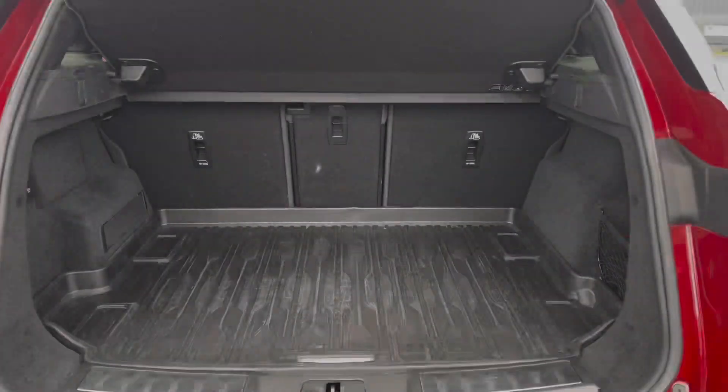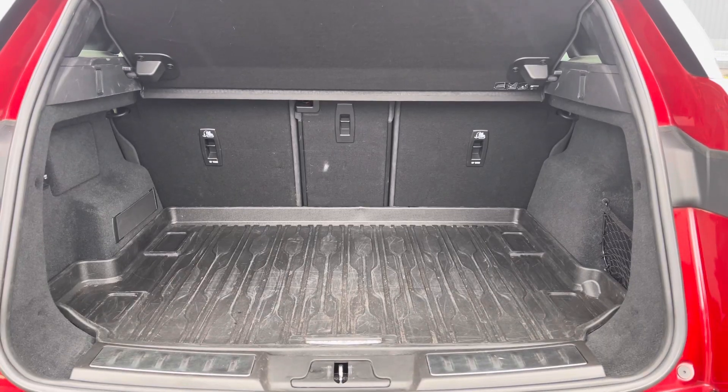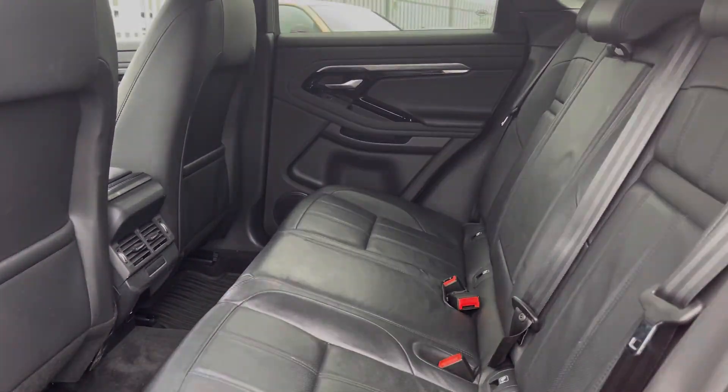Contrasting very nicely. Into the boot — huge amount of boot space, very practical. And let's move into the interior: we've got the full black leather finish, very comfortable to be in, with plenty of legroom in the back there as well.